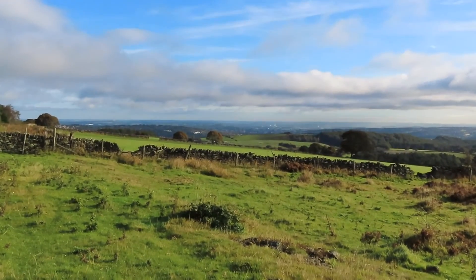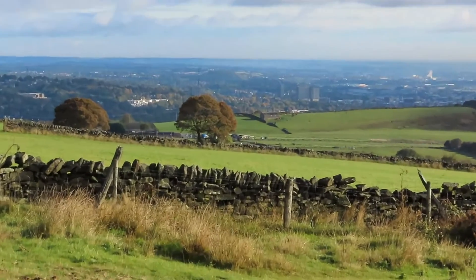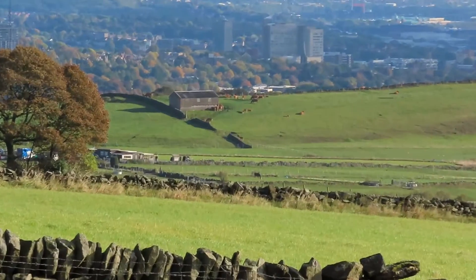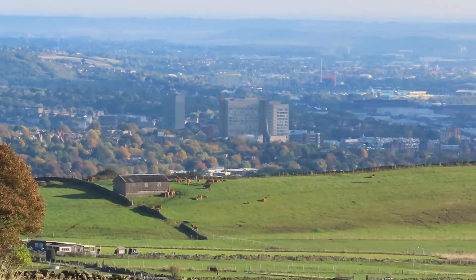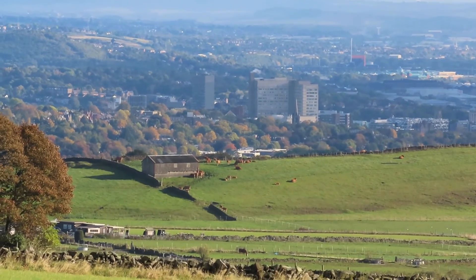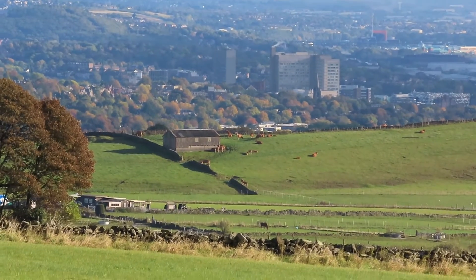Zooming in, that there in the distance is Sheffield, and the large buildings you can see are the Hallamshire Hospital and the Arts Tower of the University of Sheffield.